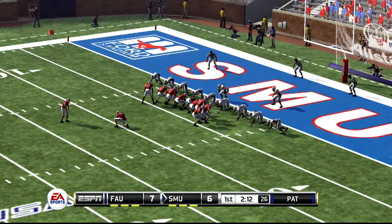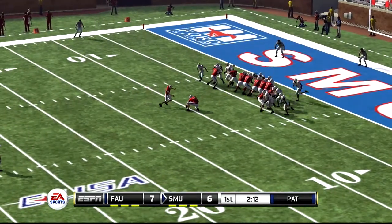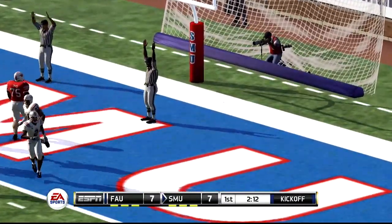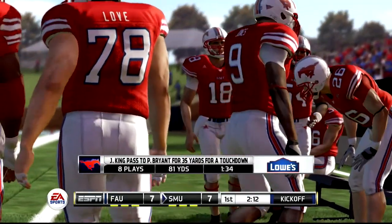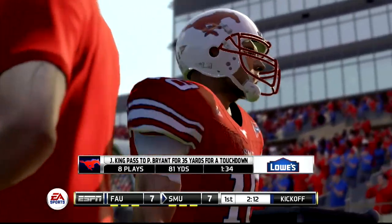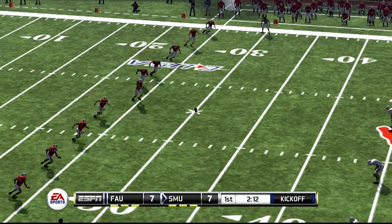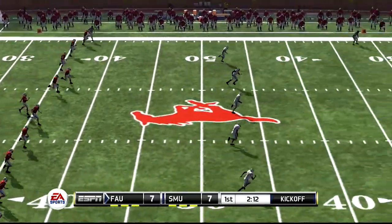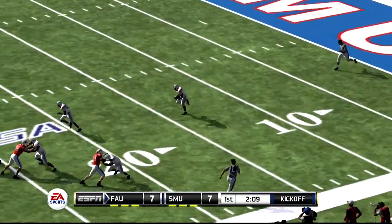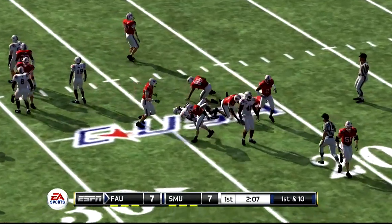The extra point to tie this game up. And he converts the extra point. A nice 8-play, 81-yard drive, and they come away with 7 points. The offensive line gave the quarterback plenty of time to read the defense and make the right throw. Fuller ready to kick. From his own goal line, he makes it out to maybe the 23-yard line — a return of 22 yards.